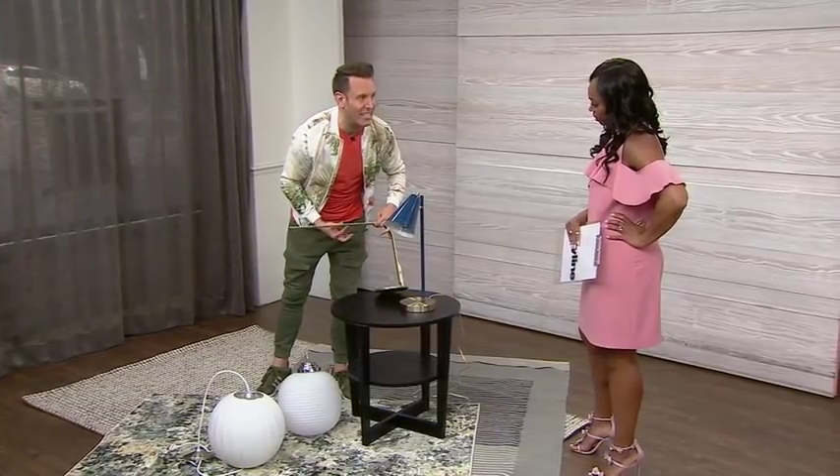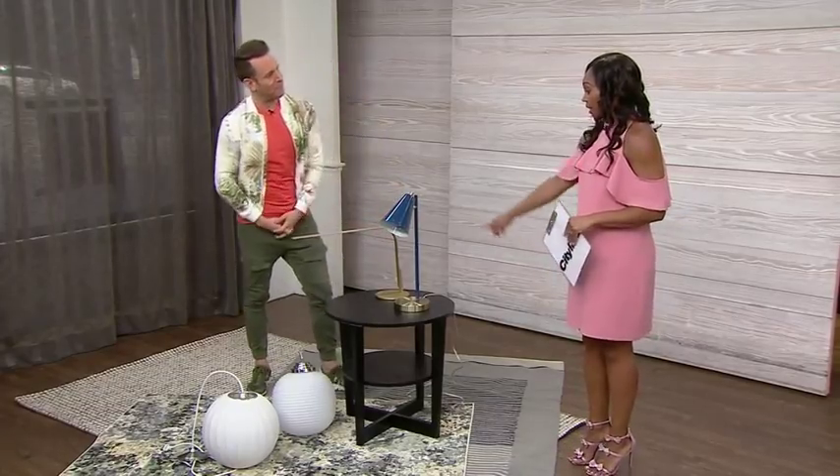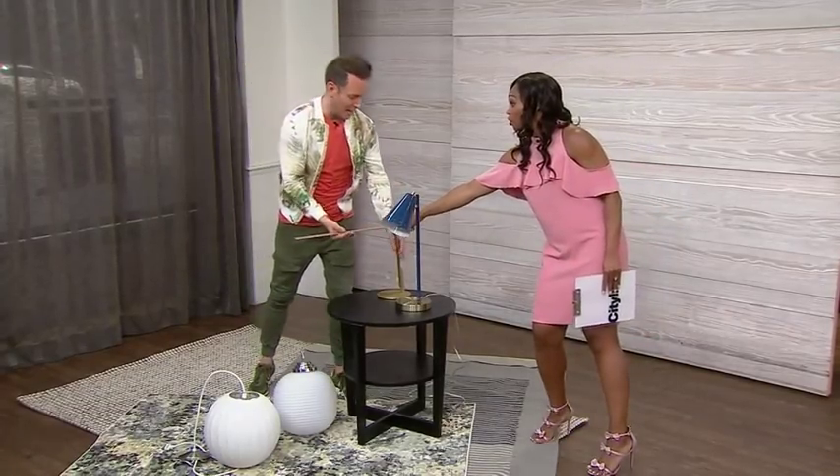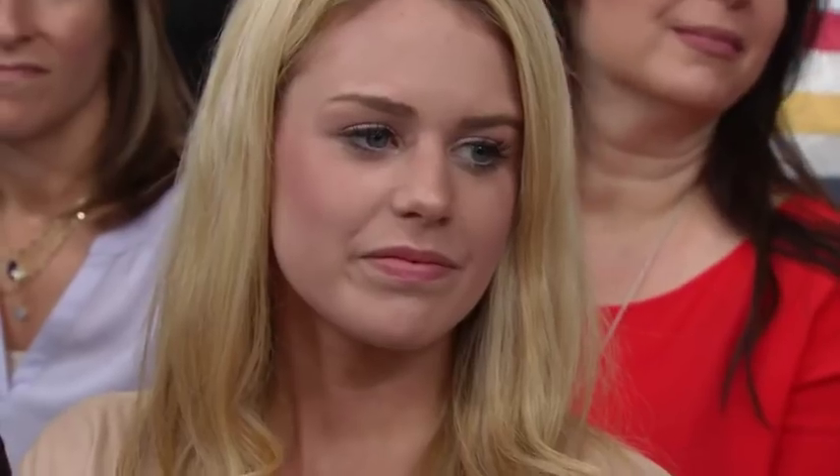Consider LED lights as opposed to incandescent — this LED lamp is gorgeous and it's the splurge option. It even has a cute little USB port in there. Lovely items and really good lessons on knowing when to save and when to splurge.